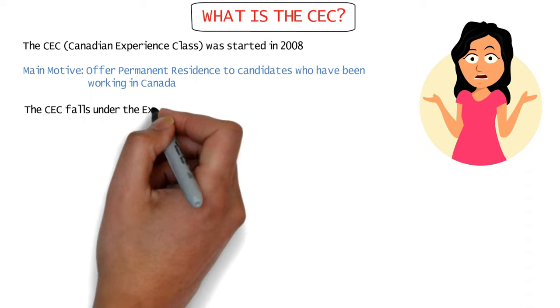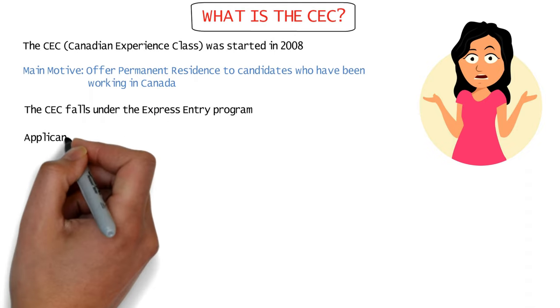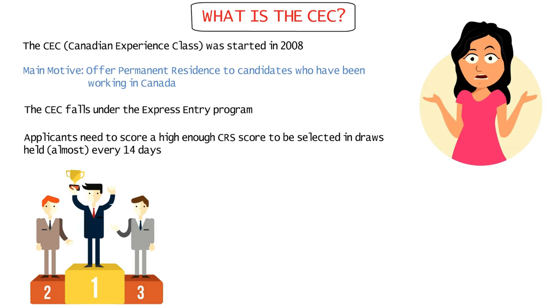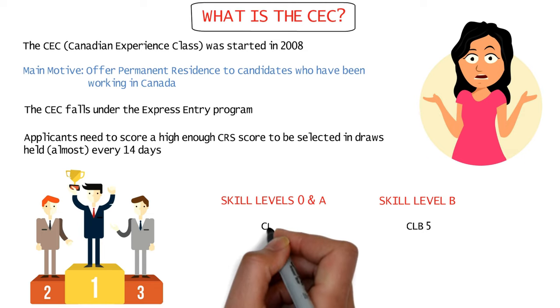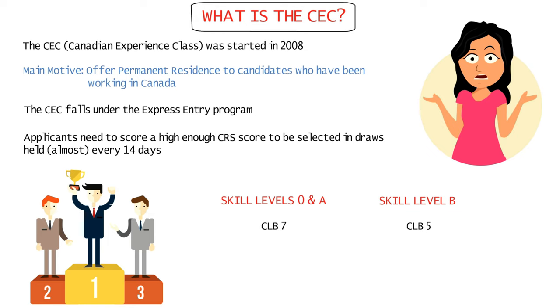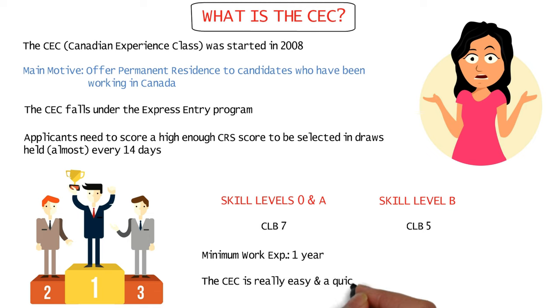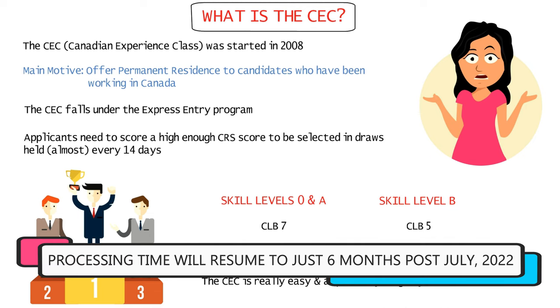The CEC is part of the Express Entry program, so you'll need to score a CRS score above the cutoff during Express Entry draws, which are held roughly every two weeks. The CEC is for NOC skill levels 0, A, and B, and requires a CLB 5 for NOC B skill level jobs and CLB 7 for skill levels 0 and A. The minimum work experience required is just one year, making it really easy and fast to get your PR, especially with processing times resuming to 6 months.